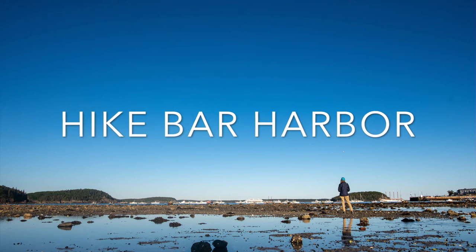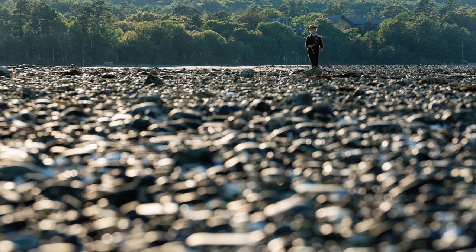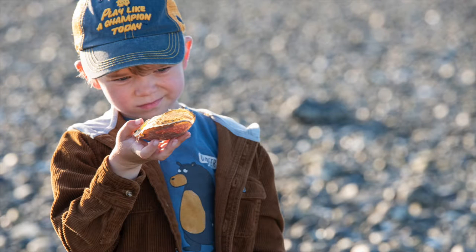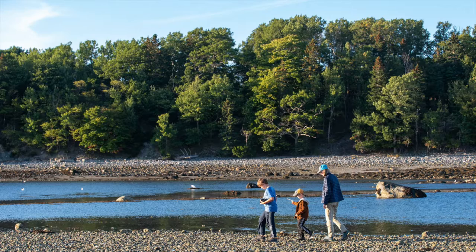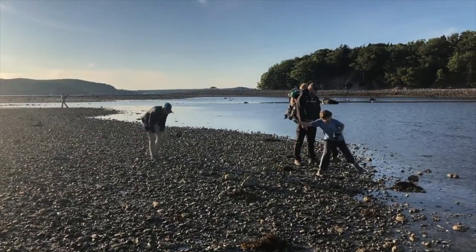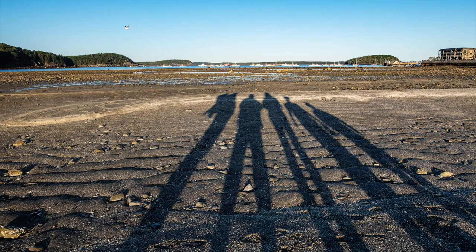We highly suggest hiking across to Bar Harbor at low tide. The tide goes out and you can explore all the tide pools and walk from the town of Bar Harbor over to the island. My kids really loved this. A couple of things to keep in mind: it's pretty rocky and can get mucky in spots, so wear good shoes, and keep a close eye on the tide — it's quite an ordeal if the tide comes in while you're not paying attention.